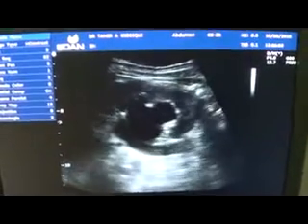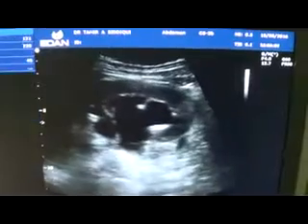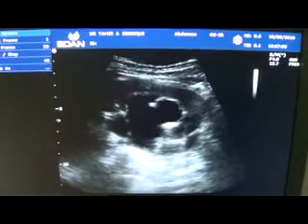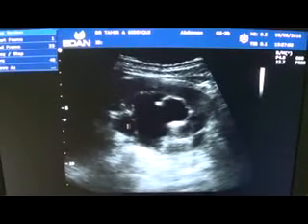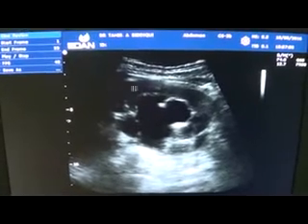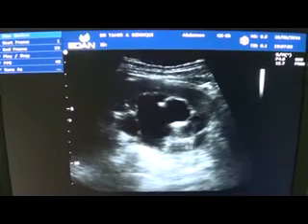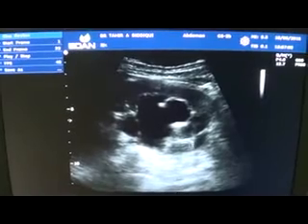I'm showing you the left kidney of a young patient. The important thing to notice is these are the dilated calyces — dilated minimally to moderately. The parenchyma is normal, preserved in thickness. Now this is the area seen in the region of the proximal ureter.